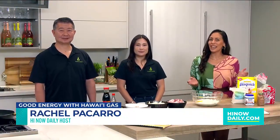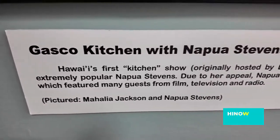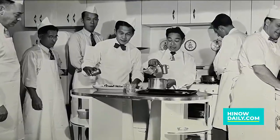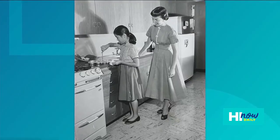Aloha everyone, we are here in the Good Energy Kitchen and I'm hanging out with Rachel and Kevin of Hawai'i Gas. Congratulations on 120 years being here in the community! 120 years has been a huge role for us in Hawai'i, providing clean, affordable, reliable energy. The bridge between Hawai'i Gas and the cooking community has been strong the entire time. We've been really engaged with our chefs, with our home cooks, and it's just been a wonderful relationship. We hope to do that for another 100 years.